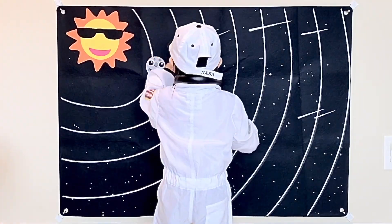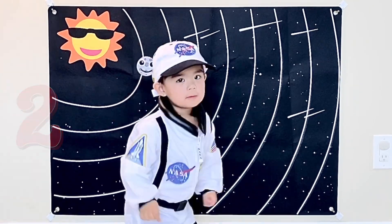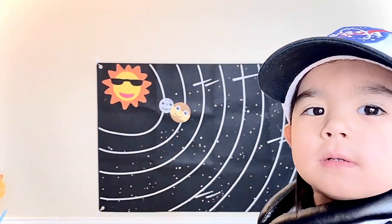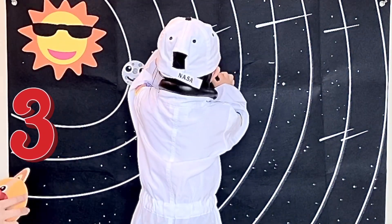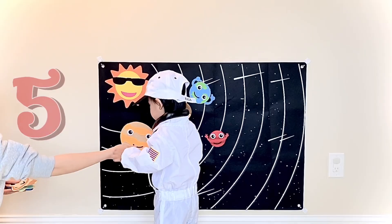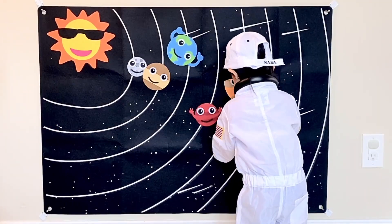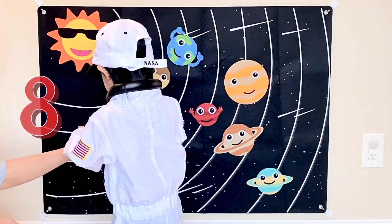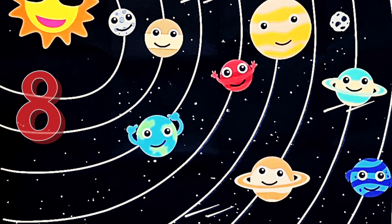One, two, three, four, five, six, seven, eight. There are eight planets in our solar system.